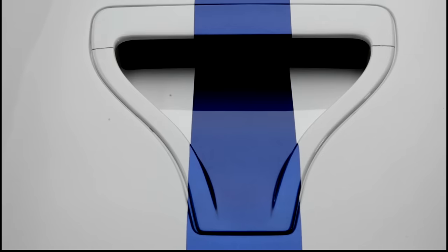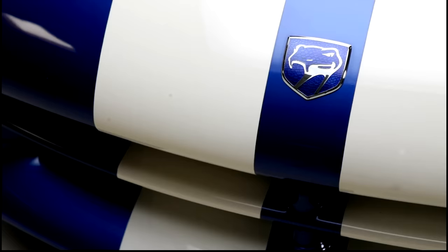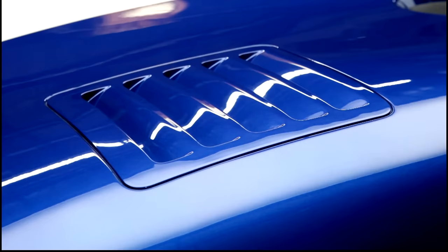I like the first generation Mustang. Then they kind of get fat and unwieldy. I just like that clean, first-year design. And this one, the Pete Brock-inspired coupe — this knocked my socks off when it came out. I just love the look of it, the color, the stripes.